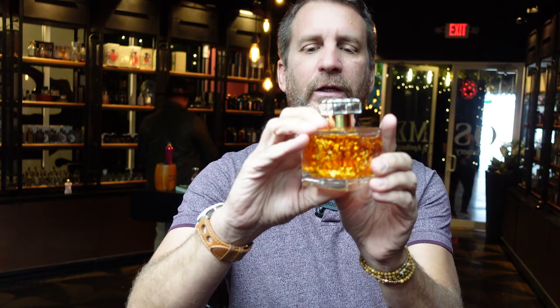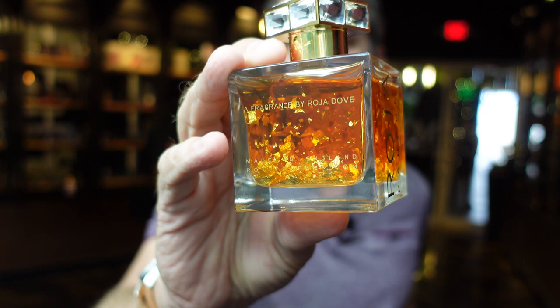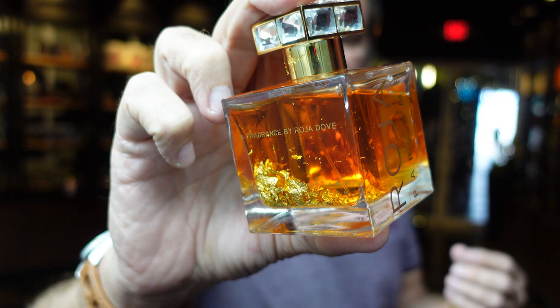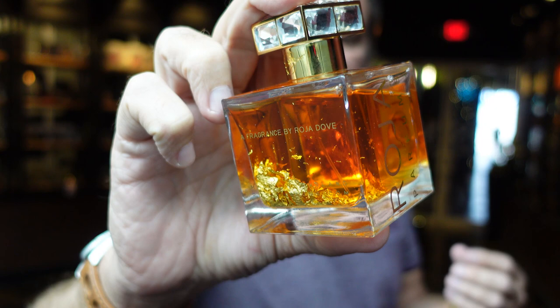The dry down is very ambery, and that's one of the things Roja Dove was trying to create - that ambery juice, almost like liquid gold. Take a look at that color - really beautiful. Apparently this was mixed and mixed and formulated until they could get that specific color. As someone who has toyed around making my own perfumes, it's difficult to create that color, so that in itself is an accomplishment.